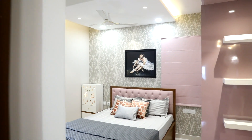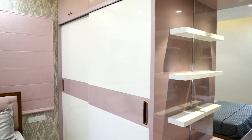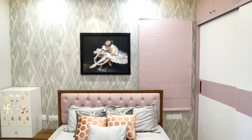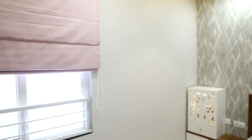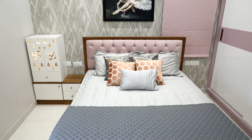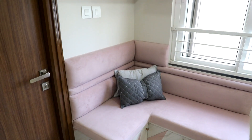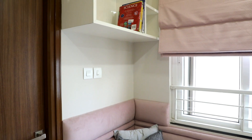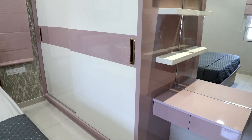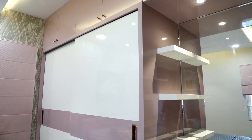The daughter's bedroom has warm tones of pink and white. The corner seat has wall shelves above it for books and magazines, making it the girl's favorite corner. The wall shelves and the smartly placed mirror complete the whole look wonderfully.